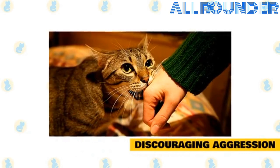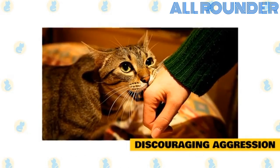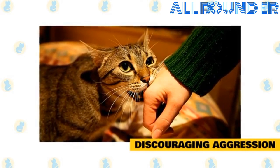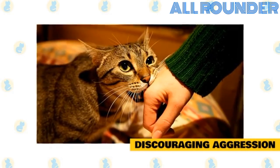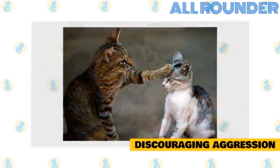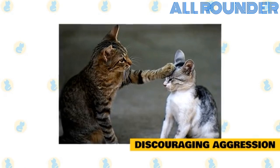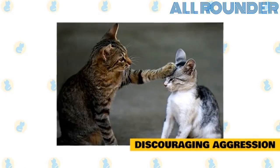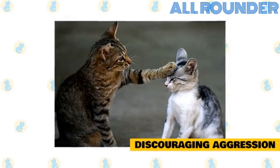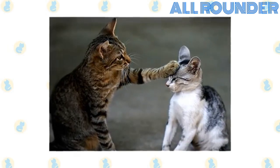Discouraging aggression. If your cat sometimes plays too rough and begins biting or scratching, that's also a behavior that can be trained away, at least to a degree. When you're playing with your cat and it begins biting or scratching, startle it with a loud noise. You can clap your hands or make a hissing sound — just something to startle the cat into stopping what it's doing — and then simply walk away. Do that every time your cat gets rough, and it will learn that the consequence of biting and scratching is that playtime comes to an end.